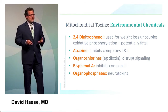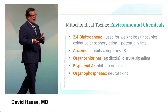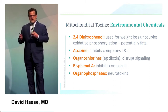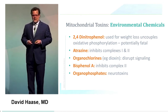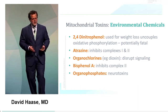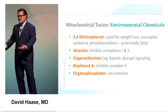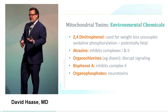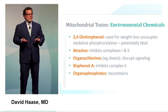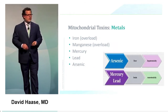Atrazine causes problems with sex selection in amphibians — possibly through energy-disruptive processes changing intracellular formation. Organochlorines such as dioxins disrupt signaling. Bisphenol A messes with complex II. And organophosphates are direct neurotoxins. One nice study showed that putting kids on an organic diet decreases attention deficit disorder manifestations. The quality of your food and what's in it manifests in cellular and organismal function — toxins are almost always going to involve mitochondria.